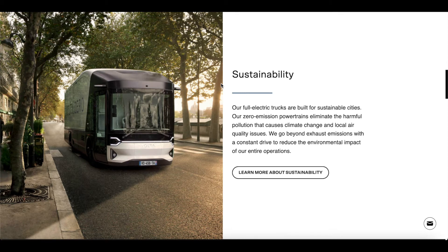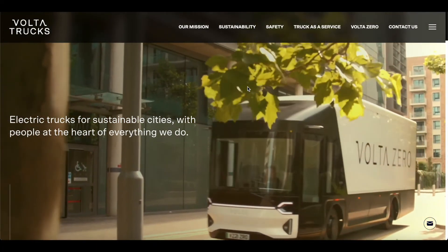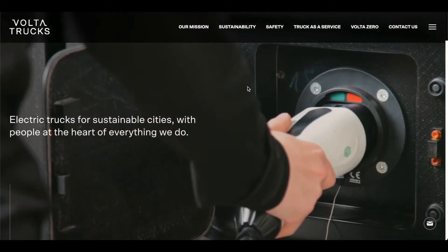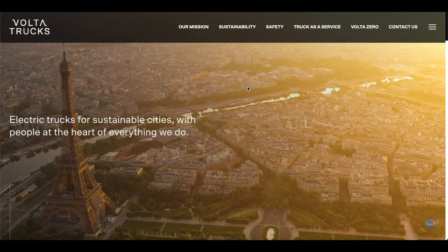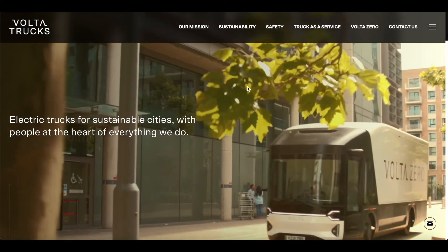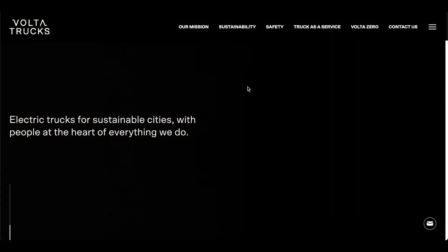Partnerships with other global Tier 1 suppliers include Bridgestone, which supplies tires for the Volta Zero launch vehicles and pilot fleets. In April 2021, Volta Trucks announced the appointment of a new Chief Executive Officer and Executive Chairman as it prepared to move ahead with the next stage of its corporate development.